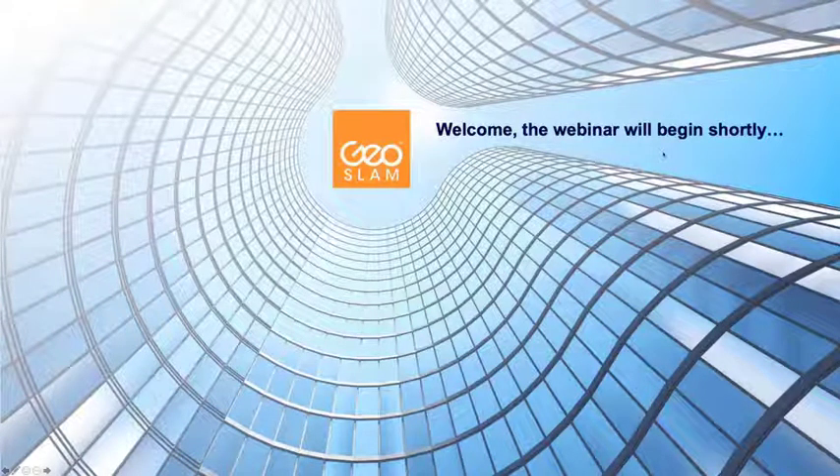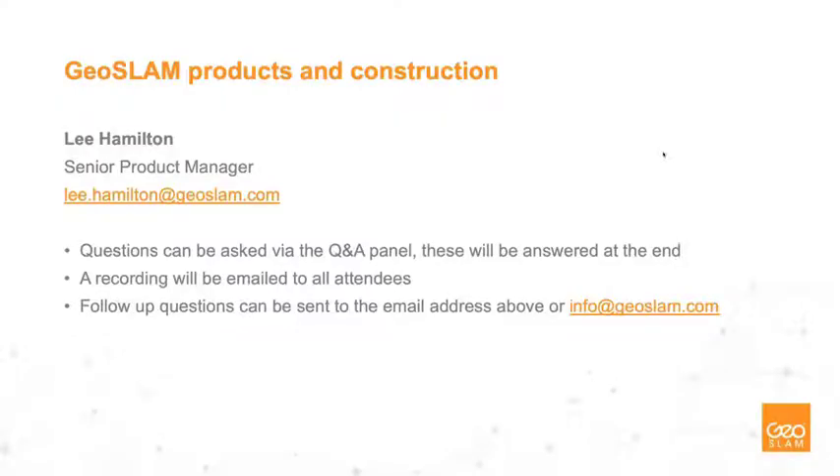Good afternoon. My name is Lee Hamilton, and I'm Senior Product Manager at GeoSLAM. Thank you very much for your time this afternoon — it's greatly appreciated. I hope you get some value from this discussion today on GeoSLAM products and construction. If you have any questions, please ask via the Q&A panel. I'll be answering these at the end, and if there's anything I can't answer immediately, I'll take note and email you back. The recording will be emailed to all attendees. Any follow-up questions can be sent to lee.hamilton@geoslam.com or info@geoslam.com.